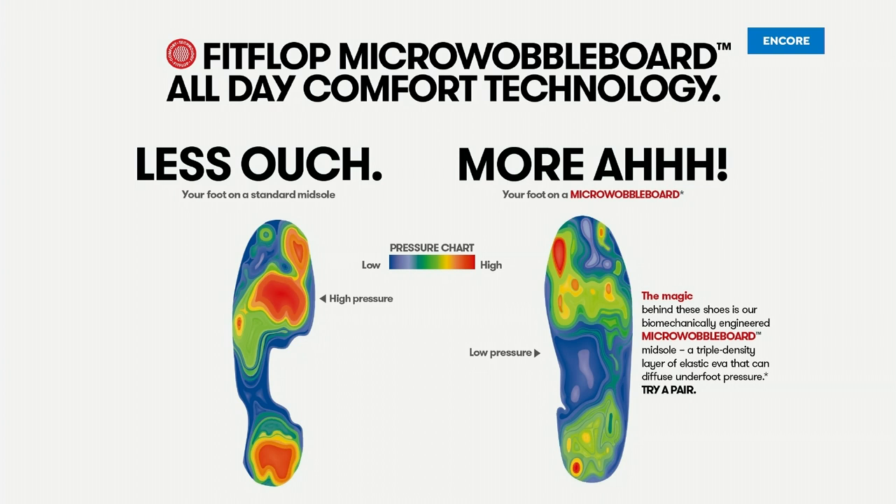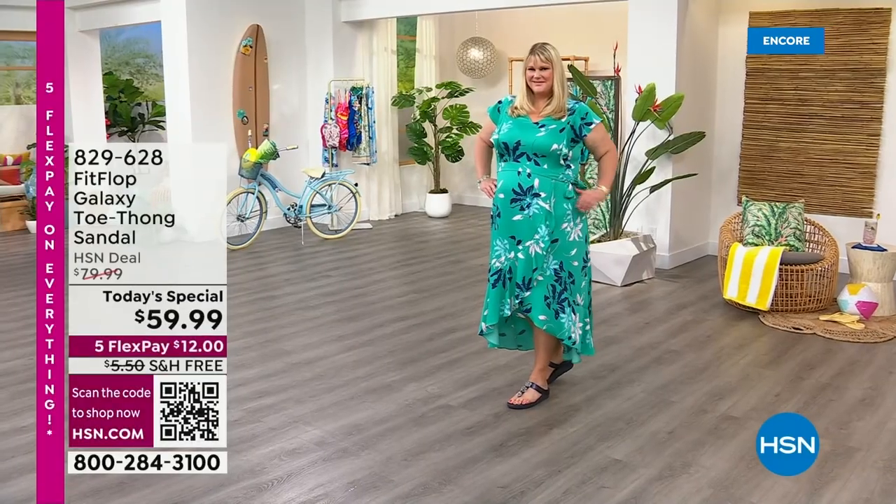On the right, notice all the blues and greens — it's your weight evenly distributed through your foot. If you're wearing the wrong shoes, all of your weight is balanced on three different points, and you can see that on the left-hand side. That's why your feet hurt at the end of the day. When you wear a shoe like this, the magic is you stop thinking about your feet and just go about your day. People flock to us time and time again because it changes the footwear game.